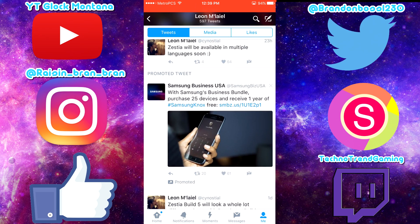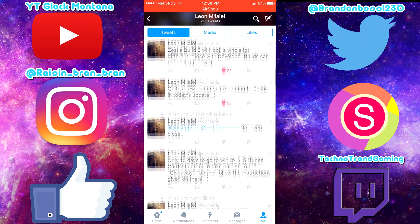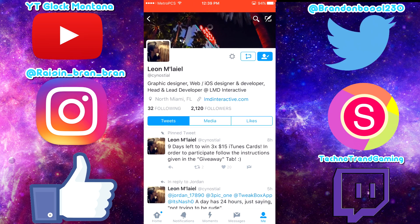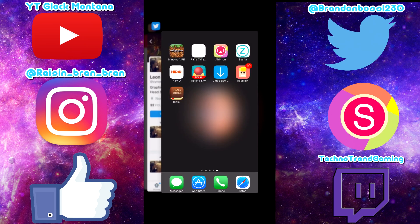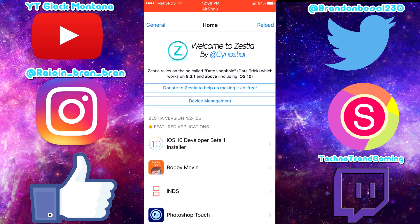There's also mention of more languages, which is nice. 'Zestia Build 5 will look a whole lot different — those with developer builds can check it out now.' And: 'Quite a few changes are coming to Zestia in today's update.' They said today's update but we haven't seen any update yet. Just go ahead and follow him on Twitter — just search up Zestia and he'll be right there. As you can see if I go to Zestia, there is no update, so I can click reload.